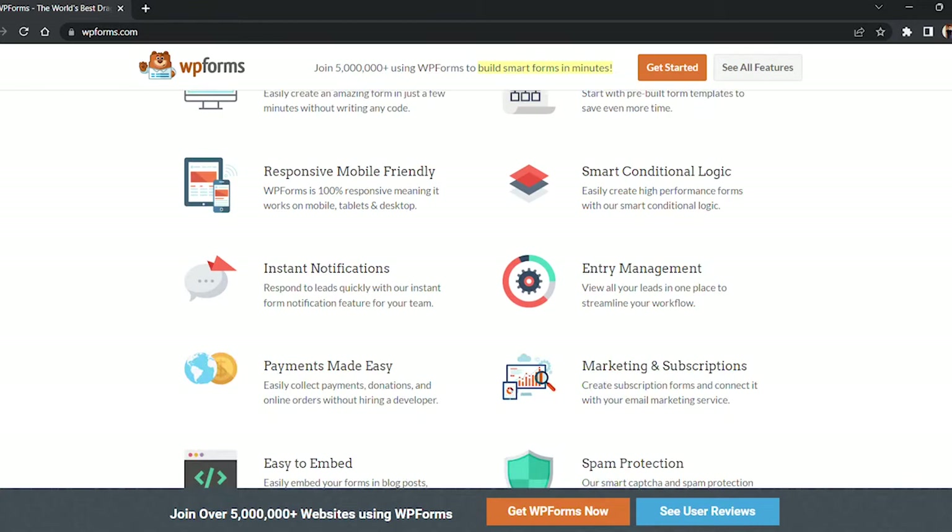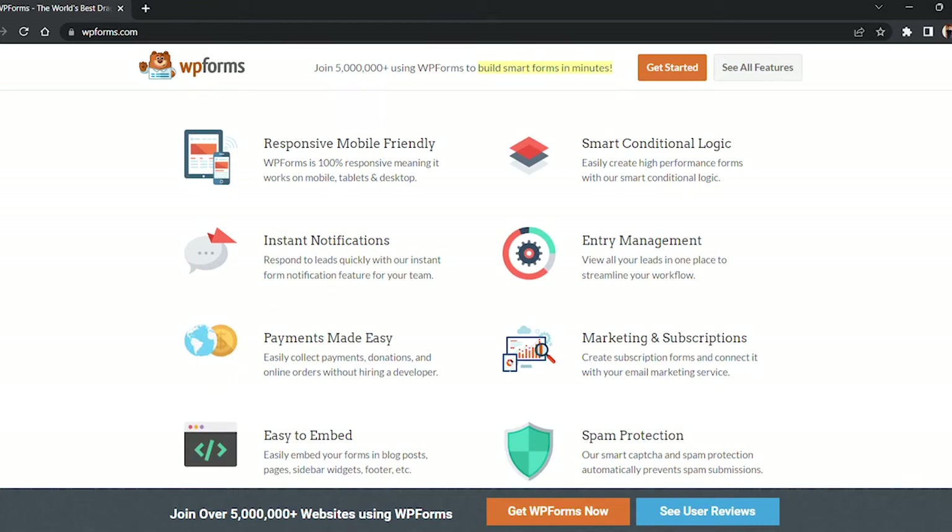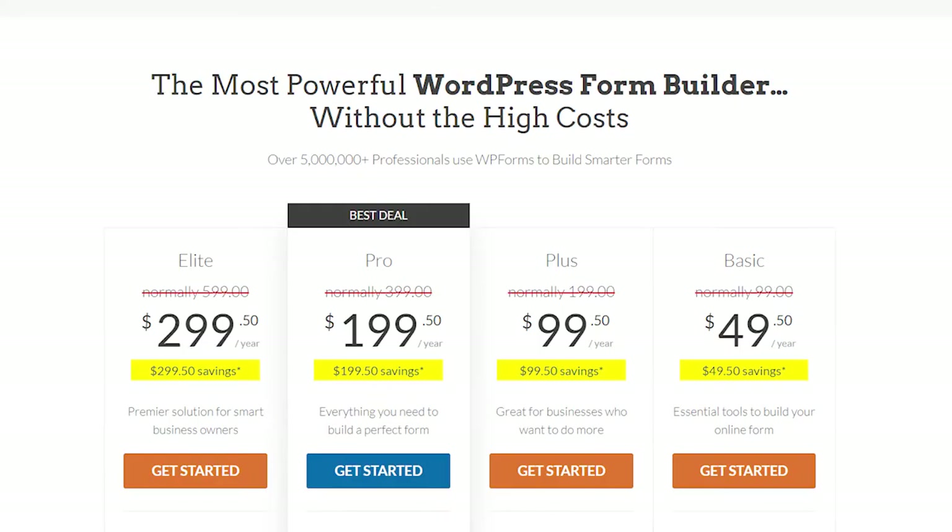You can also integrate the plugin with a cloud storage provider. When it comes to the pricing of this plugin, there are four plans: the Basic plan costs around $49 per month, the Plus plan costs around $99 per month, the Pro plan costs around $199 per month, and the Elite plan costs around $299 per month. The free version lets you create some simple contact forms, but for more advanced features you have to upgrade to the Pro version.